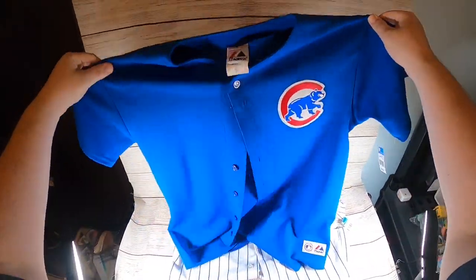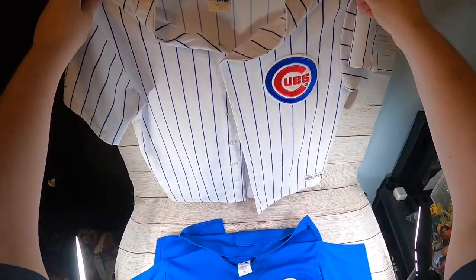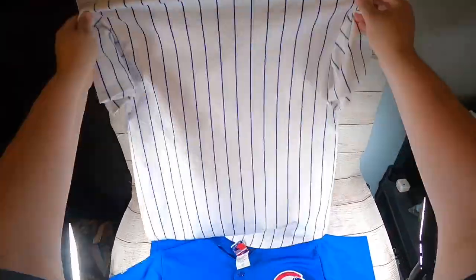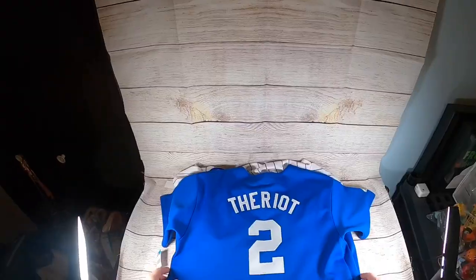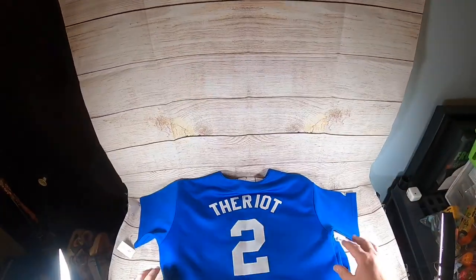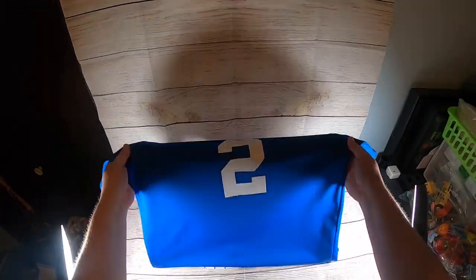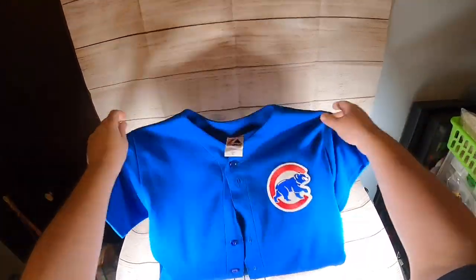I got these two Cubs jerseys — a road jersey and a home jersey, both youth extra large. The home jersey has no name or number; the road jersey has Ryan Theriot, number two, on the back. I picked them up for $6.99 each. I'm going to list them as a lot — maybe $24.99 or $29.99 plus shipping.